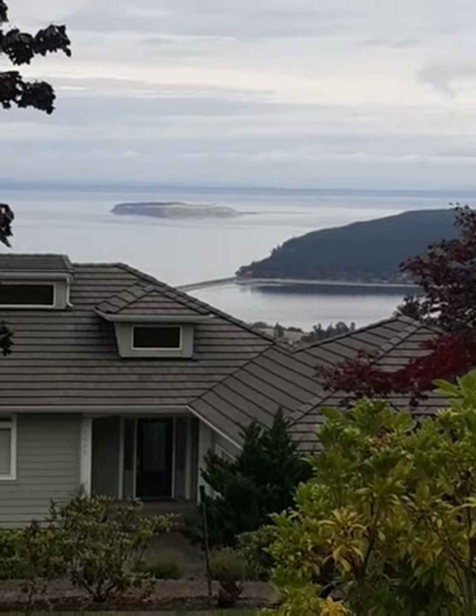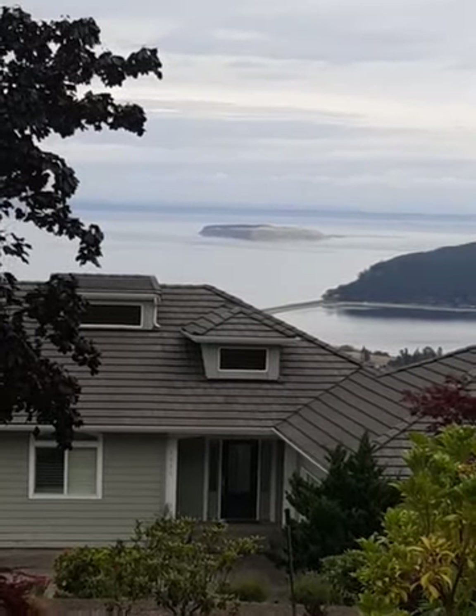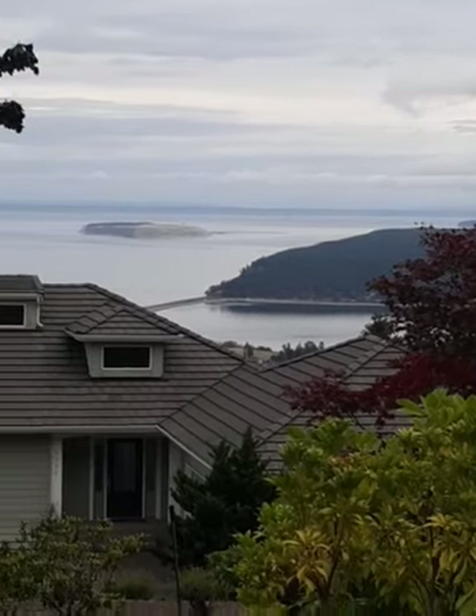Pretty nice view up here on Bell Hill. I think that's Protection Island over there.